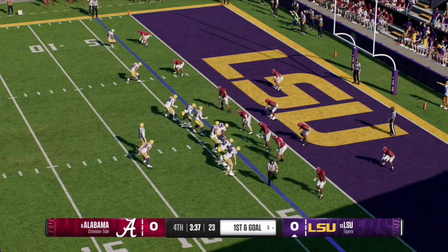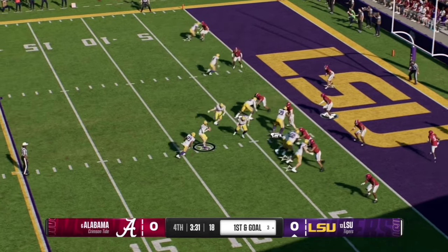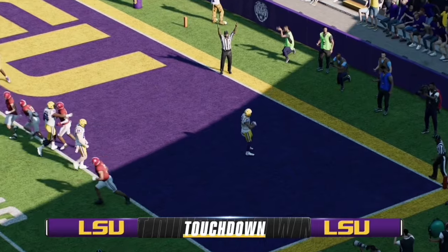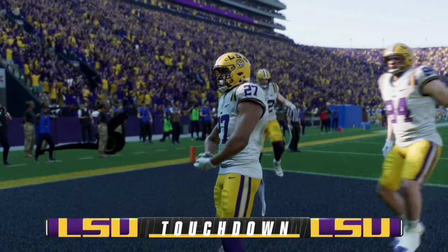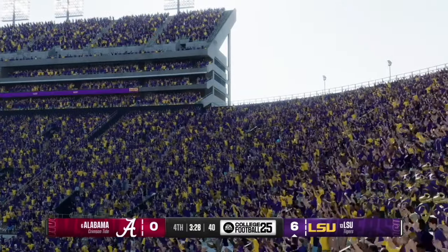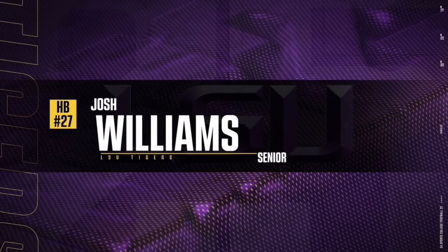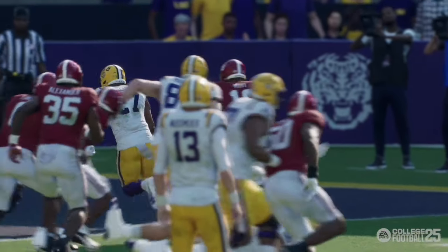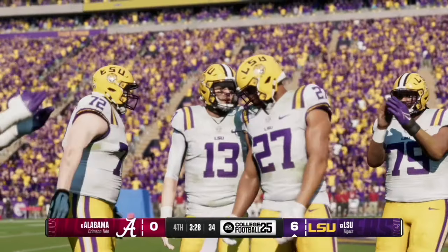Nussmeyer quickly gets the line set. On first and goal, he hands off to the running back who navigates through the bodies and finds the right side of the field, rocks the baby to celebrate, and LSU puts up the first points of the game — taking a 7-0 lead over Alabama with 3:28 left in the fourth quarter. That was senior Josh Williams following his blockers but navigating around them to find the open space into the end zone.